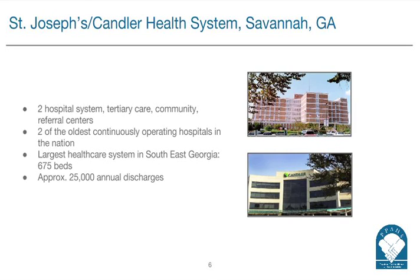Since June 2004, SJC has more than 10 years of patient safety. Harold, could you tell our listeners what event-free means? For us, event-free means that we have been free of adverse events that have resulted in patient harm.